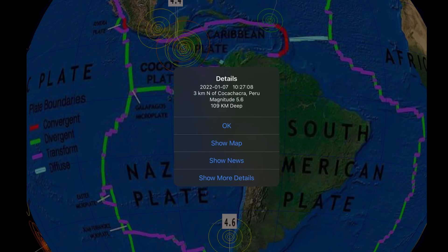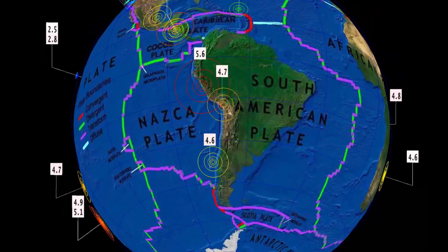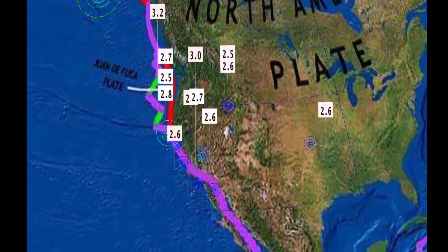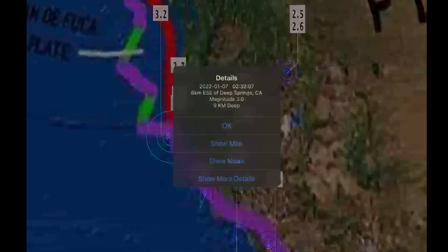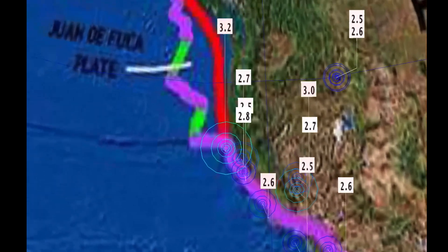South America seeing some action as well. Coco Chakra, Peru, 5.6 at 109 kilometer depth. And that's just west of Uluwan. Nicaragua seeing some aftershocks after the large 6.2 yesterday, ranging 4.3 to 5.0. Across the United States, no major earthquakes to talk about or swarms, but a couple notables up into Dillon, Montana — 2.6, 2.5 — and Deep Springs, California with a 3.0.